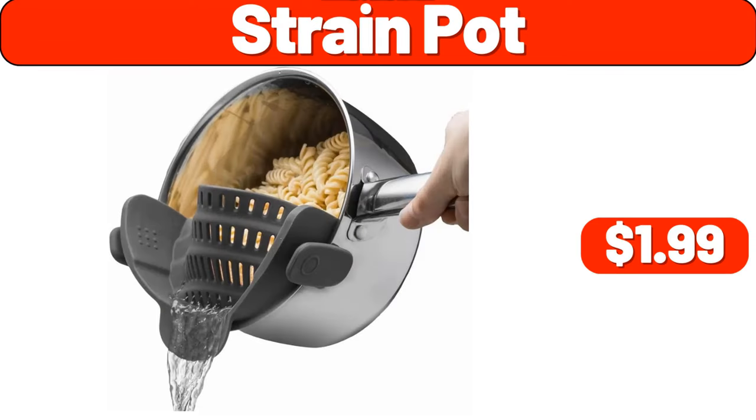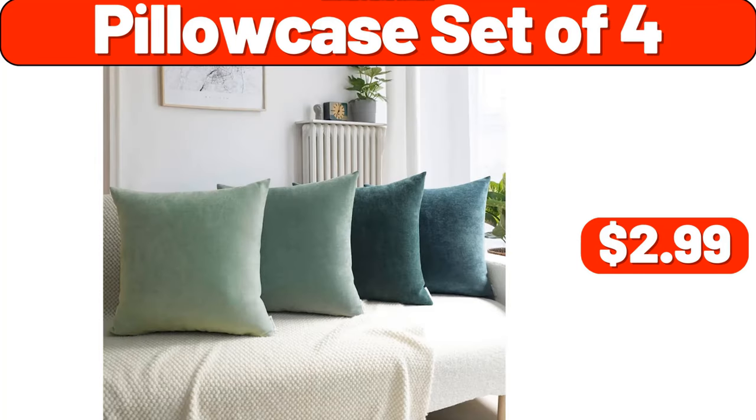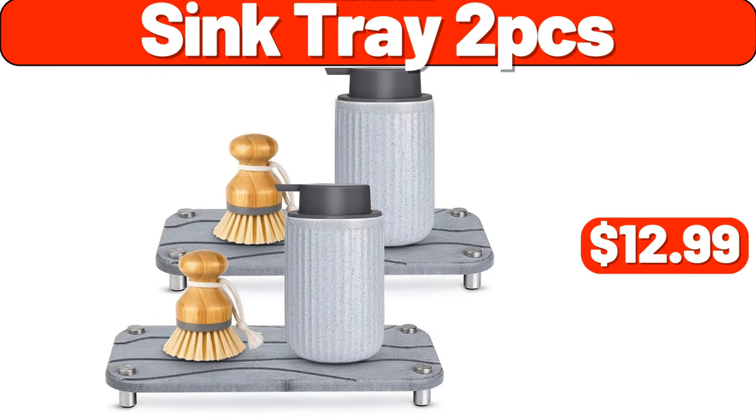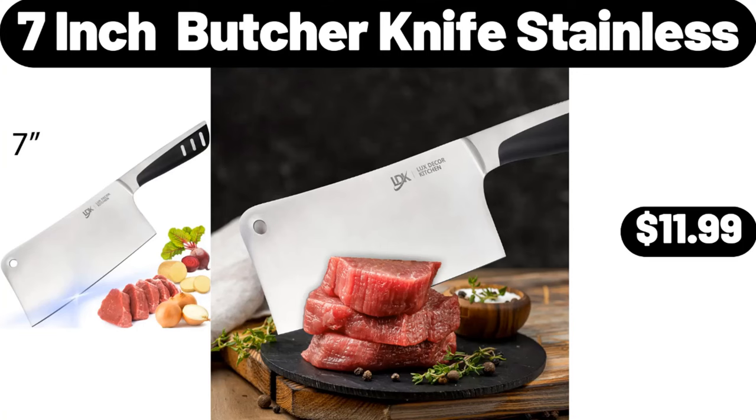Strain pot, $1.99. Pillow case set of 4, $2.99. Two-piece extra soft cloud bath rug set, $12.95. Sink tray 2PCS, $12.99. Seven-inch butcher knife stainless, $11.99.